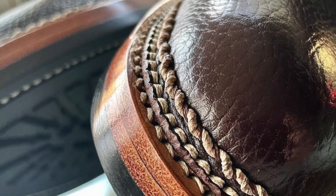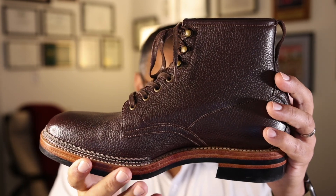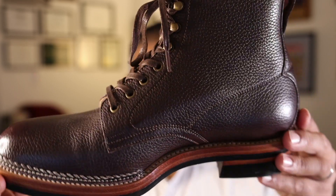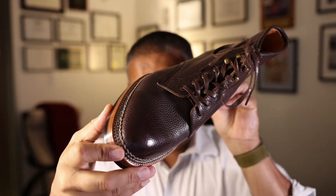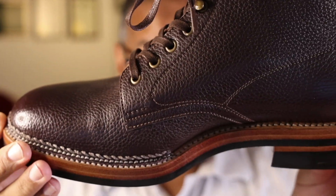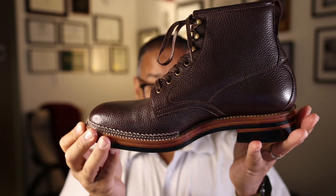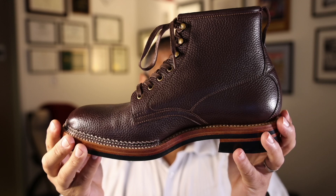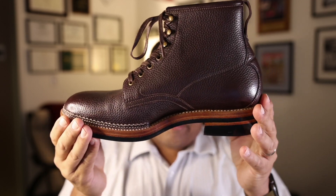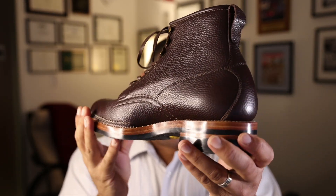The leather I chose for this makeup is a local Indonesian tobacco floater leather — a dark brown, somewhat cooler brown leather that, as you can see, takes a really beautiful shine. Don't discount Indonesian leathers as an option. I've worn this a few times and despite the wear, the leather has held up incredibly well. I love the gloss and shine along the edge dressing here.